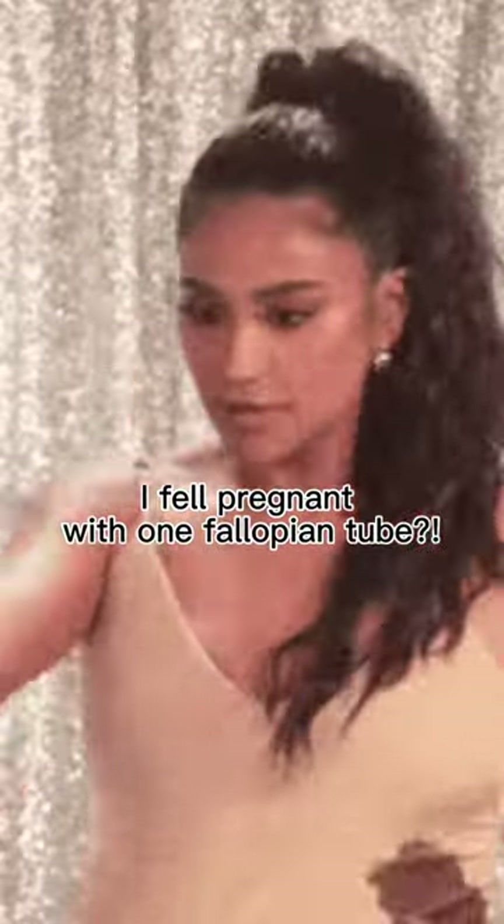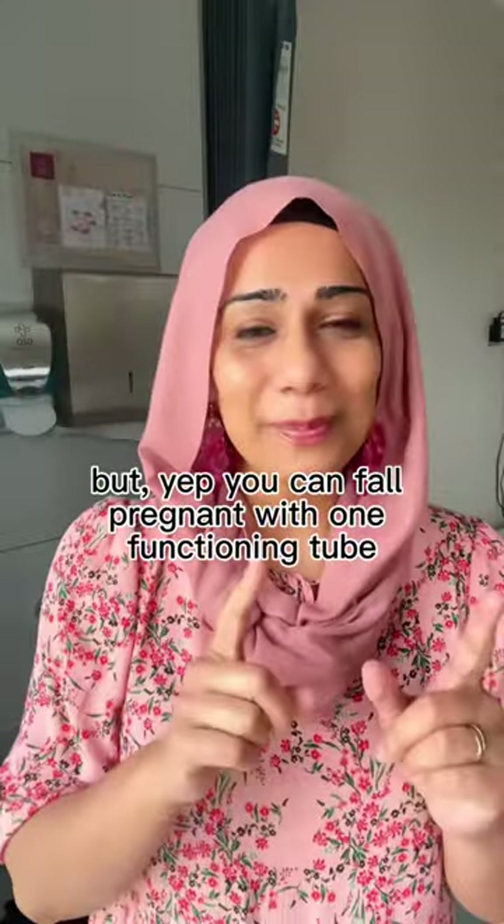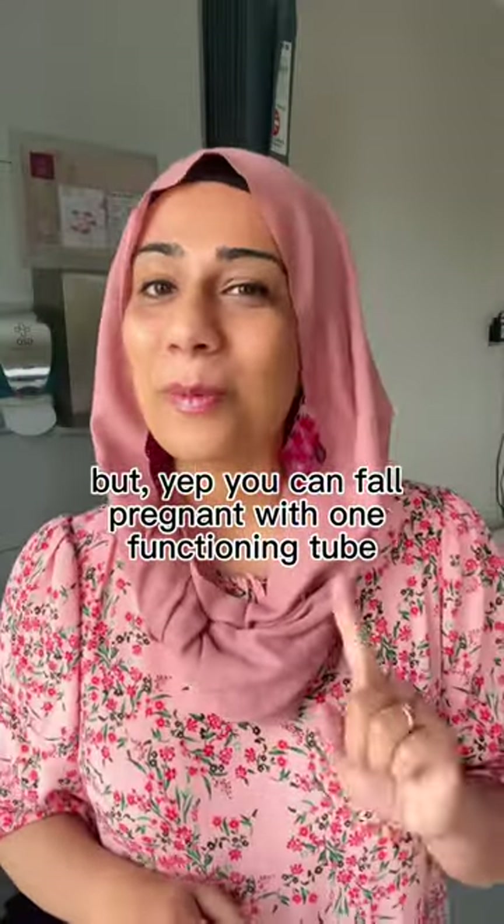I fell pregnant with one fallopian tube. Quick confession — I'm not pregnant, before my husband has a heart attack — but yep, you can fall pregnant with one functioning tube.